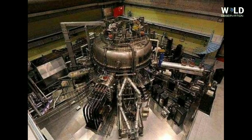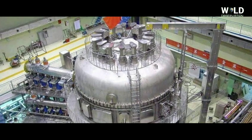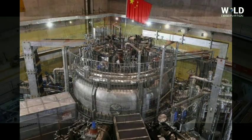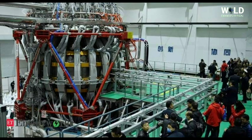Chinese scientists have been working on developing smaller versions of the nuclear fusion reactor since 2006. They plan to use the device in collaboration with scientists working on the International Thermonuclear Experimental Reactor, the world's largest nuclear fusion research project based in France, which is expected to be completed in 2025.